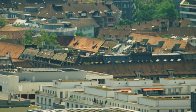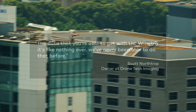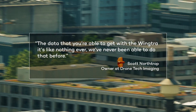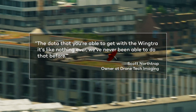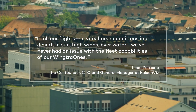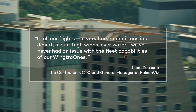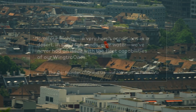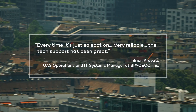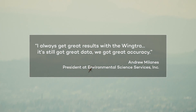But don't take it from me — here is what our customers say. We were by and large impressed with the reliability of the WingTRA. The data that you're able to get with the WingTRA is like nothing ever — we've never been able to do that before. In all the flights we've had in very harsh conditions — in the desert, in sand, high wind, over water — we have never had an issue with the flight capabilities of our WingTRA. Every time it's just spot on, very reliable. The tech support has actually been great. Always get great results with the WingTRA. Great data, great accuracy.